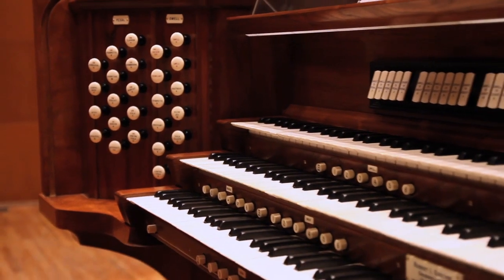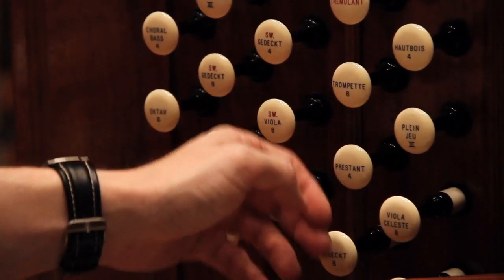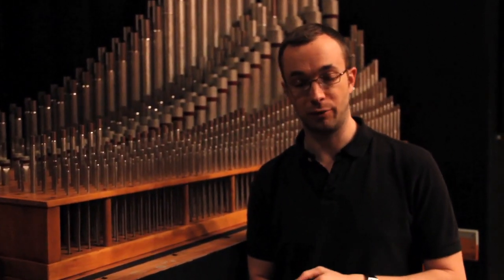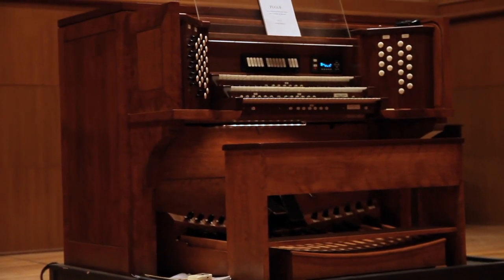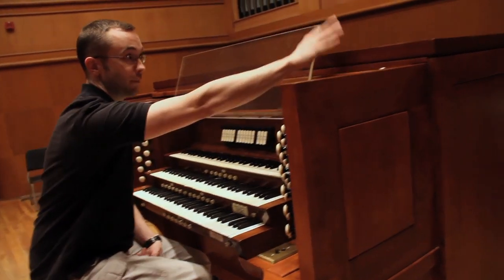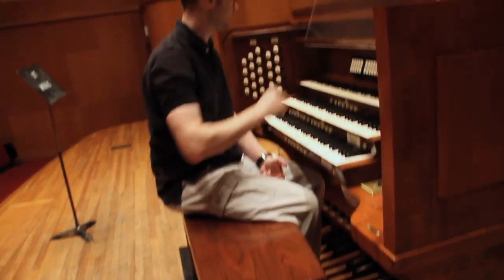It was built in 1963 by Aeolian Skinner. All the mechanics were restored, leather replaced, and the console was stripped of multiple layers of lead-based white paint and primer. Finally, we were able to see that underneath all that paint, the console is actually a very beautiful maple with a mahogany top and a mahogany top for the bench, and then all mahogany interiors.